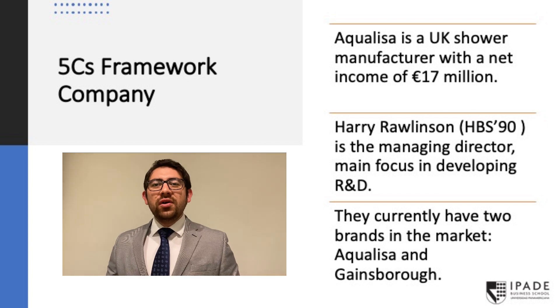To tackle this case, we are going to use the Marketing 5Cs framework. This framework is useful to understand the situation of the case, so that we can provide later a solution.